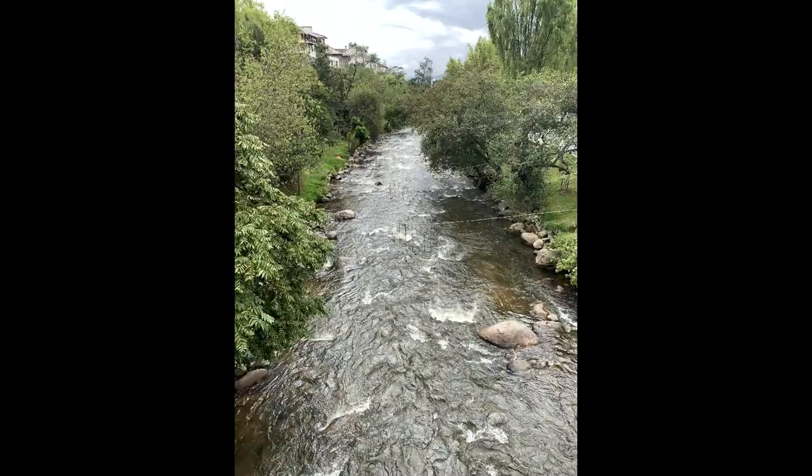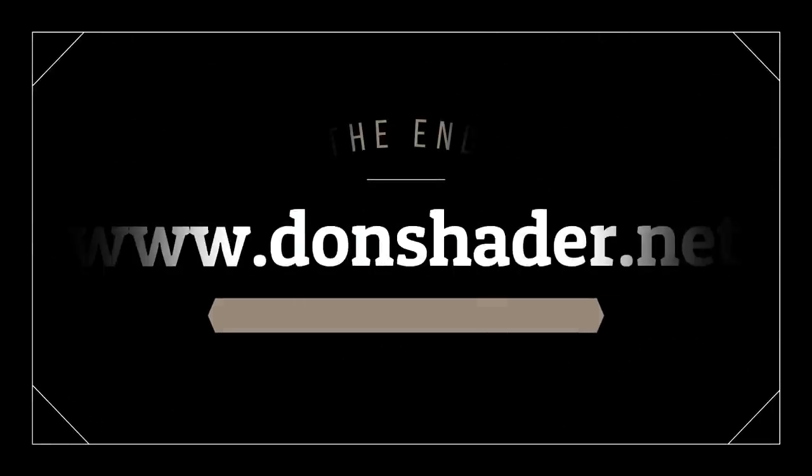I'll have some more coming up soon. This is the end — I will see you in the next one. Thank you for watching. Ciao.